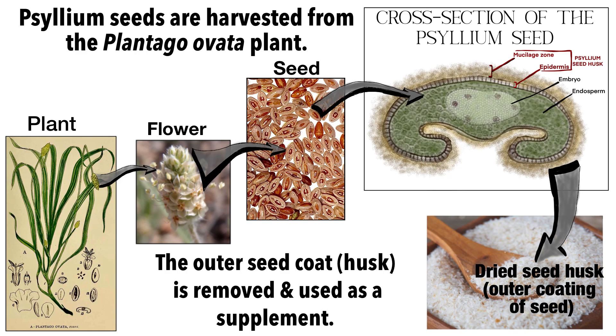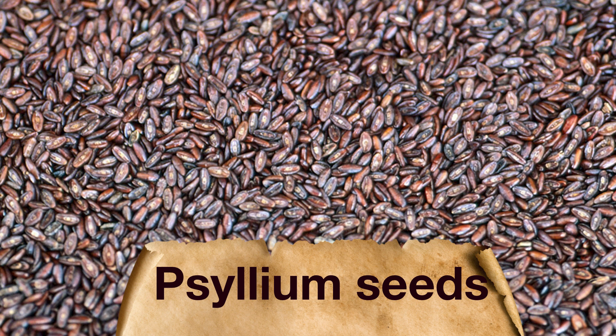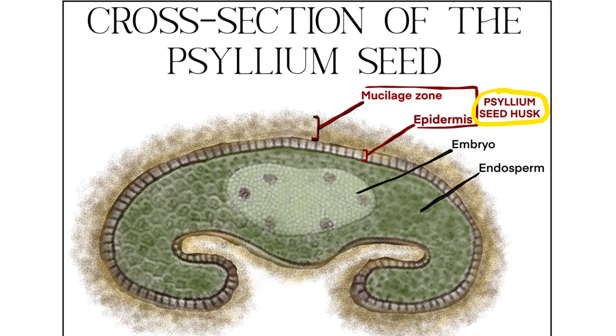Psyllium seed husk is a tasteless, coarse powder which comes from the seed coat of the Plantago Ovata plant. This plant is grown throughout the world, primarily in dry climates such as northern India and also in the Mediterranean. It's also native to Southern California and Nevada. The entire seed of the plant is edible, but the outer layer or husk is typically what is sold as a fiber supplement. The psyllium seed husk contains the epidermis, or outer covering of the seed, and the mucilage zone just above it.